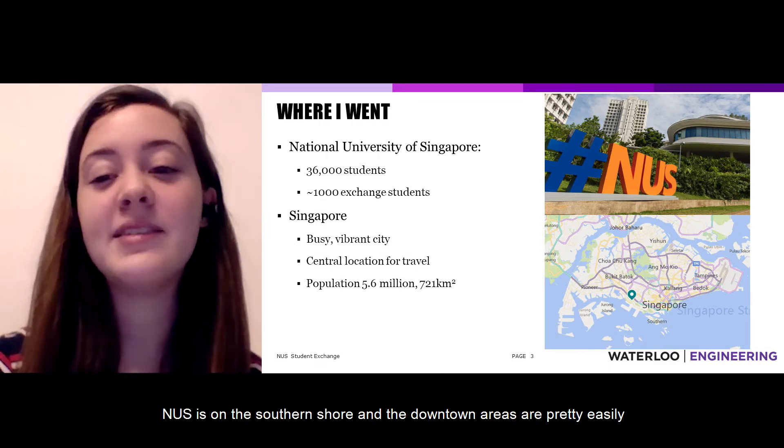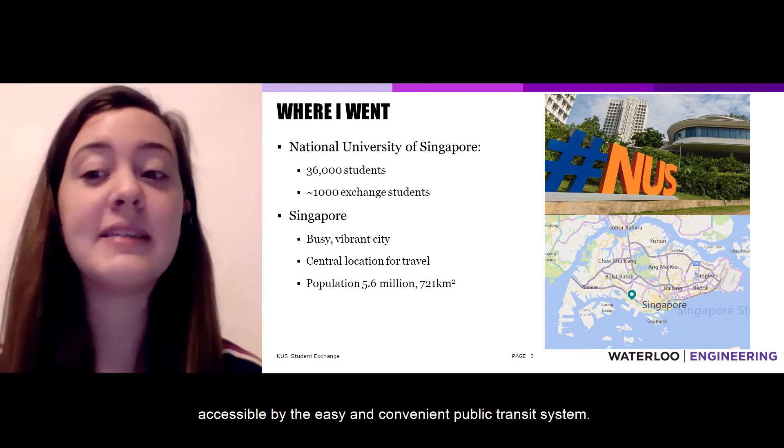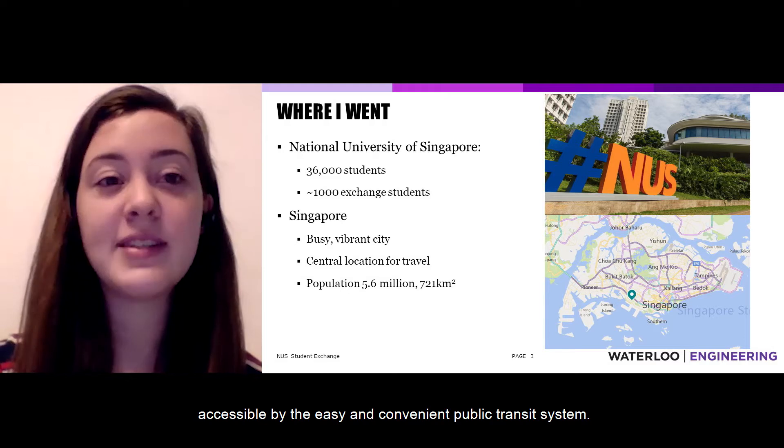Within Singapore, NUS is on the southern shore, and the downtown areas are pretty easily accessible by the easy and convenient public transit system.